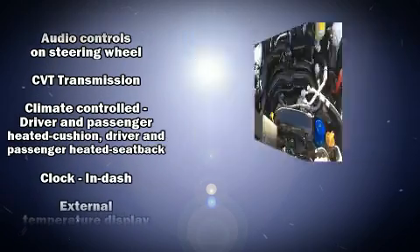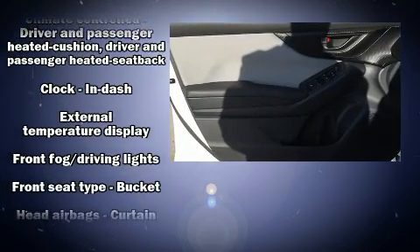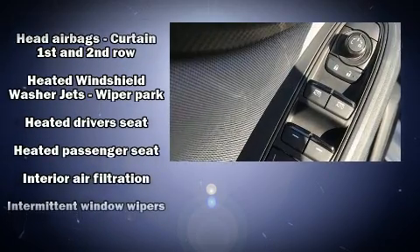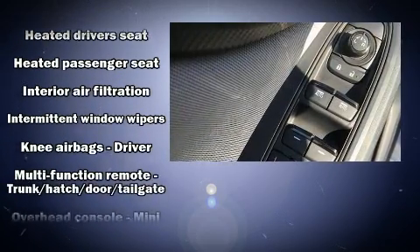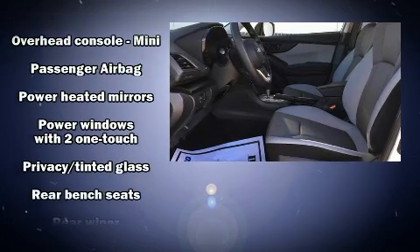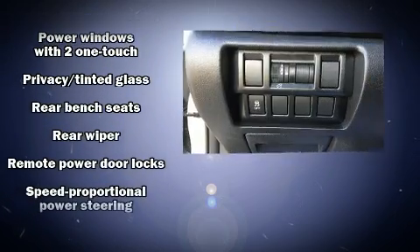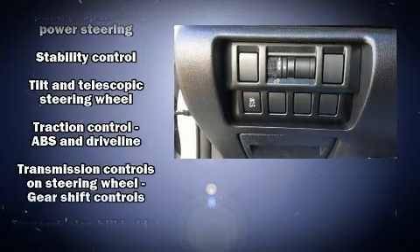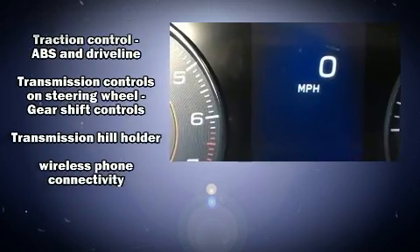Subaru ensures the safety and security of its passengers with equipment such as head curtain airbags, a security system, and four-wheel disc brakes with ABS. This vehicle has achieved certified pre-owned status by passing Subaru's comprehensive certification process, including a 152-point inspection.